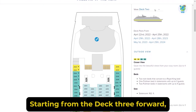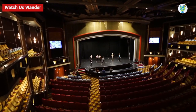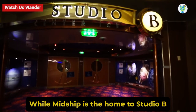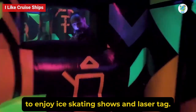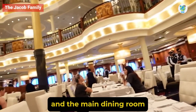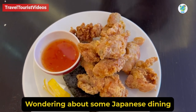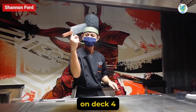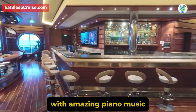Starting from Deck 3 forward, we've got the Royal Theater that goes from Deck 2 to Deck 4 and hosts a lot of amazing shows. Mid-ship is home to Studio B to enjoy ice skating shows and laser tag. Towards the back, there's a photo studio, an art gallery, and the main dining room that goes up to Deck 5. For Japanese dining, head to Uzami, Hibachi, and Sushi on Deck 4.